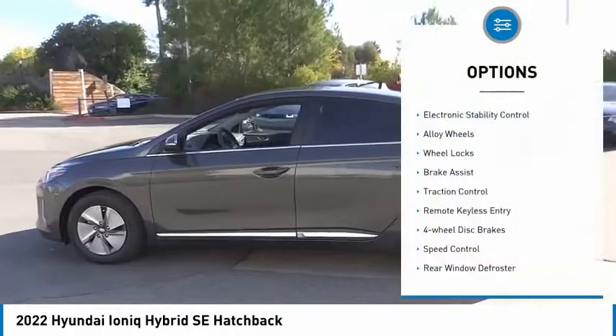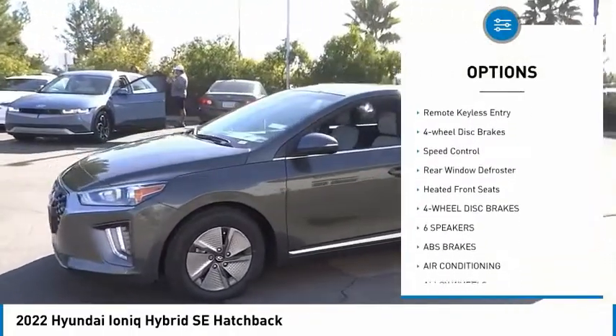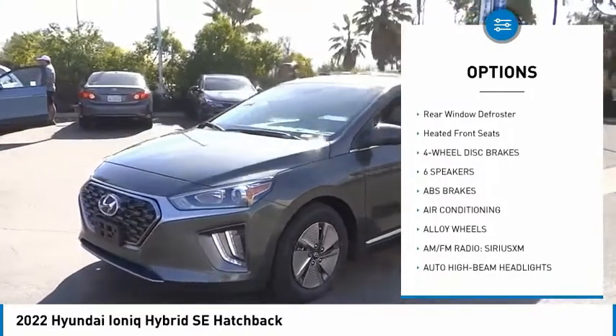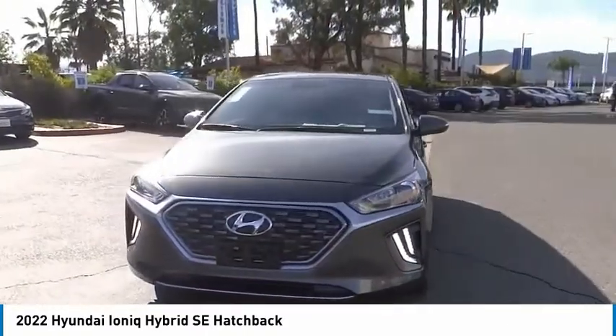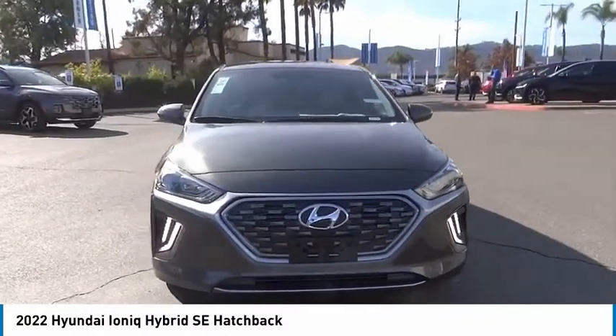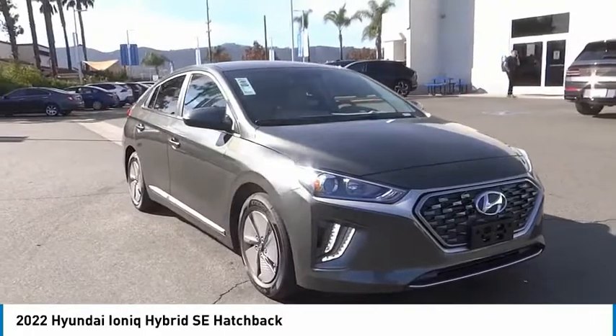Here are some of this vehicle's great options: electronic stability control, alloy wheels, wheel locks, brake assist, traction control, remote keyless entry, four-wheel disc brakes, speed control, rear window defroster, and heated front seats. Your new ride is just a phone call away.